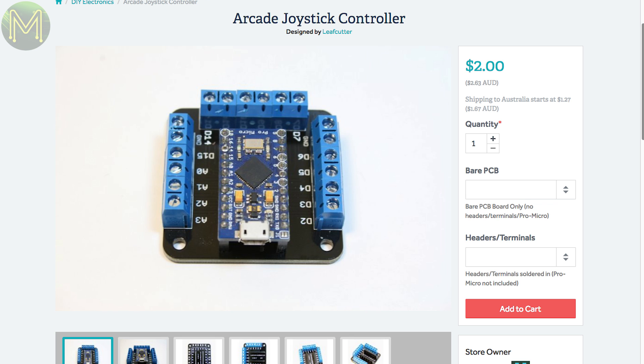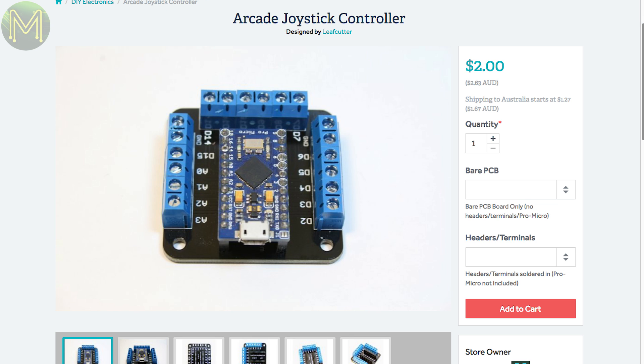And this board is pretty simple, but something that you'll really need if you're wanting to get into retro arcade machines. Allows you to easily connect up joysticks and buttons to an Arduino.